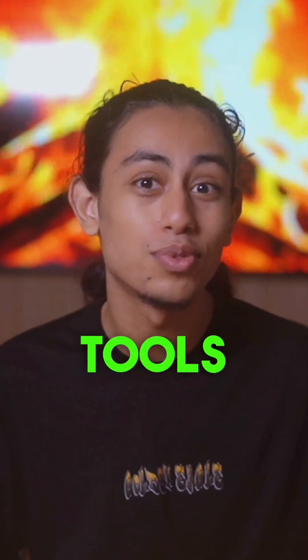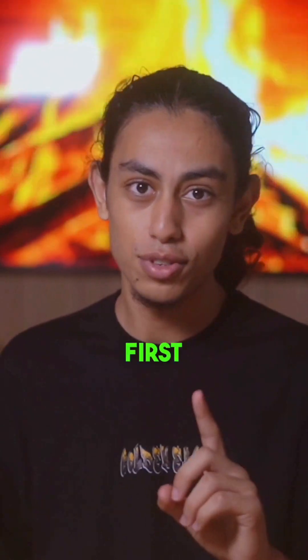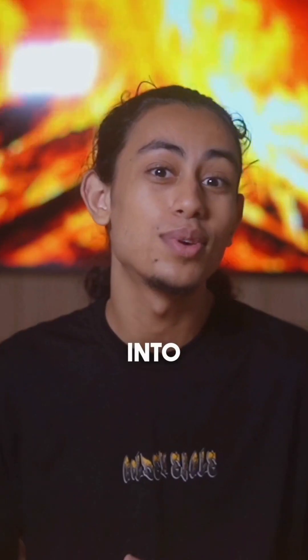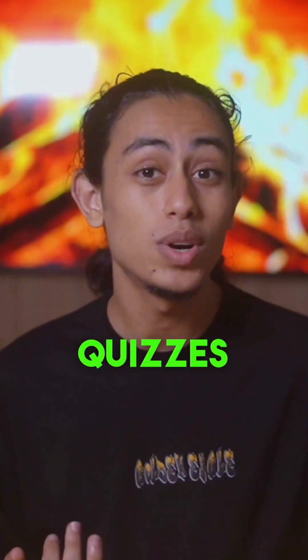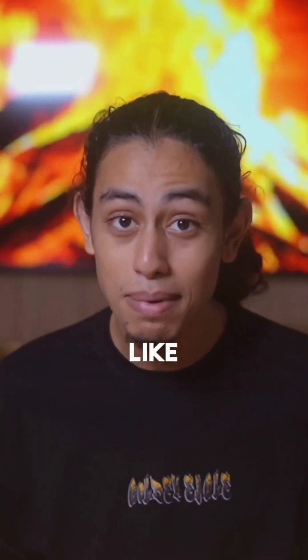I tried over 100 AI tools for making online courses and here are the 5 that actually work. The first one is Coursebox AI. Turn your ideas or docs into a complete online course — quizzes, assignments, videos and more in minutes. Seriously, it's like magic.